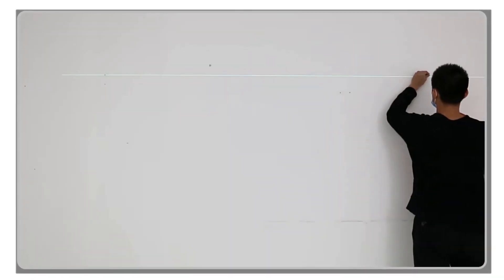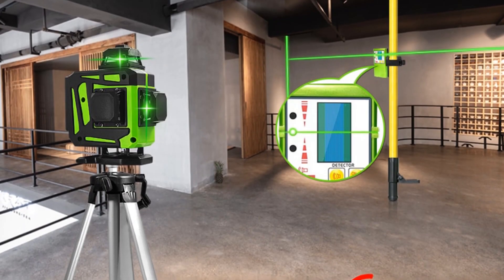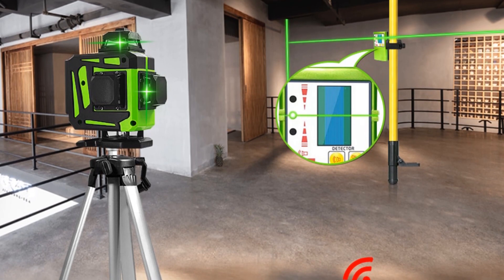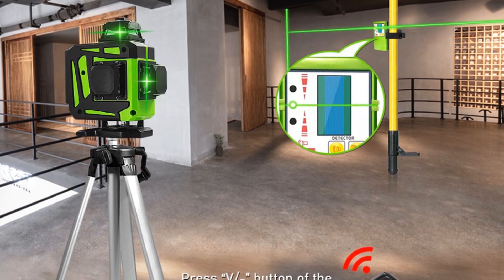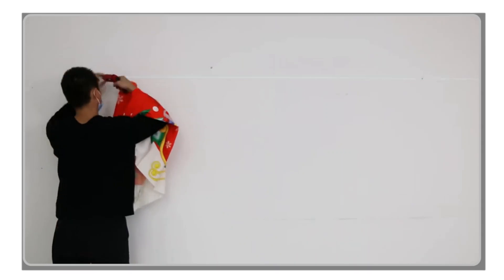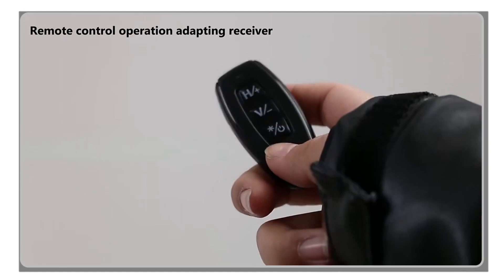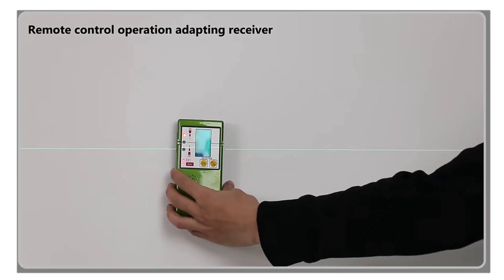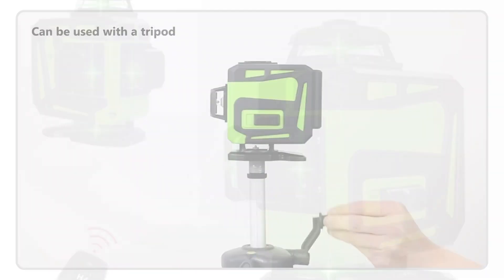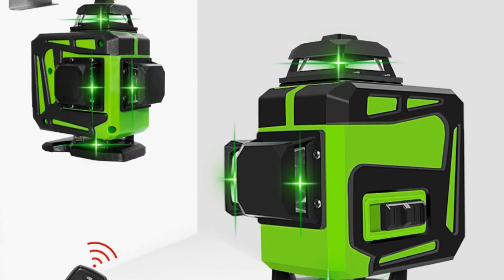One notable feature of the Klubiona Laser Level is its remote control capability, allowing you to conveniently adjust the laser settings from a distance. This feature enhances flexibility and ease of use, especially when working on large-scale projects or in hard-to-reach areas. Additionally, the laser receiver function enables you to extend the working radius up to 20 meters, further expanding its application range.